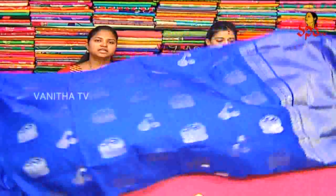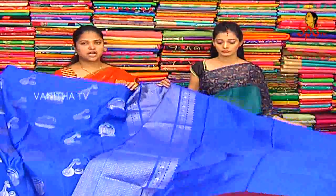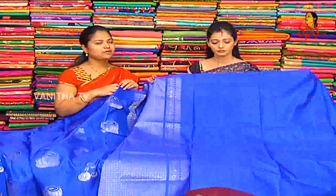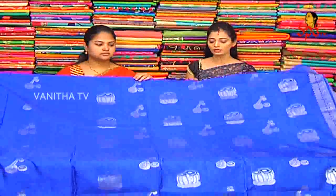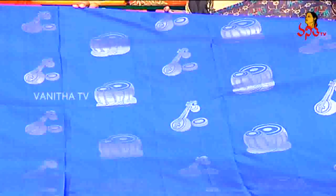This is blouse and total plain. We also have silver color combination and color choices, with designs available. This is priced at ₹8,250. We also have the same color available in various options.